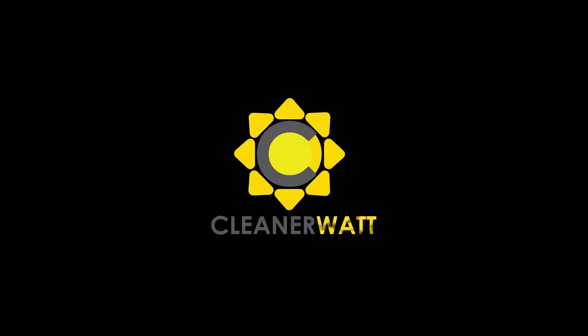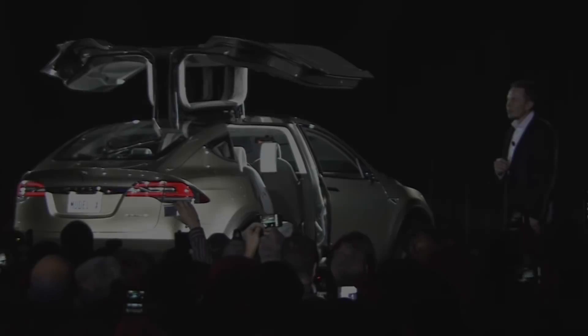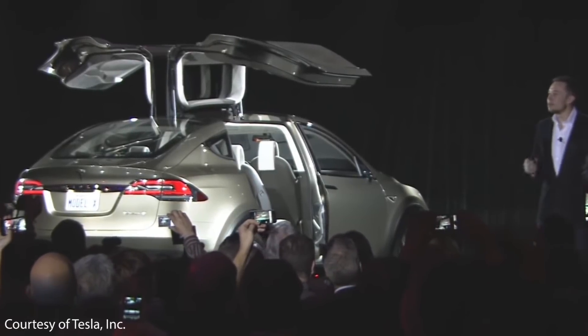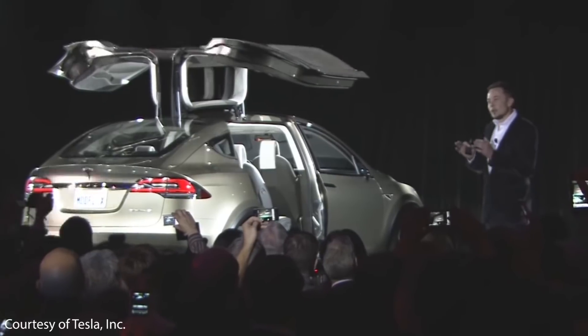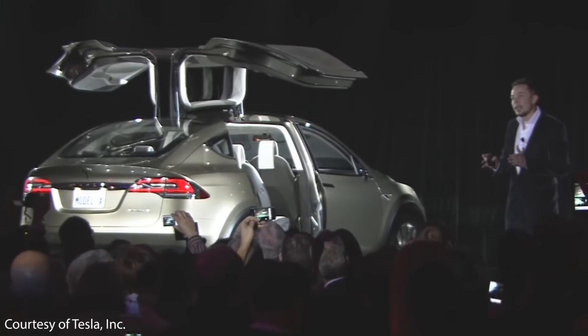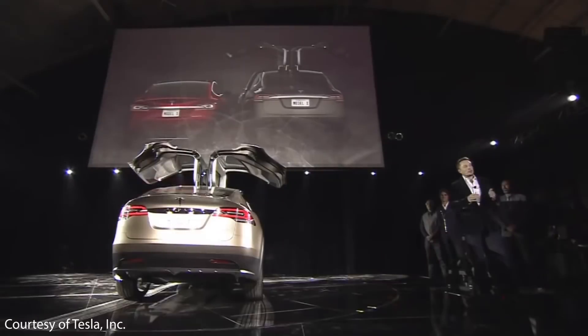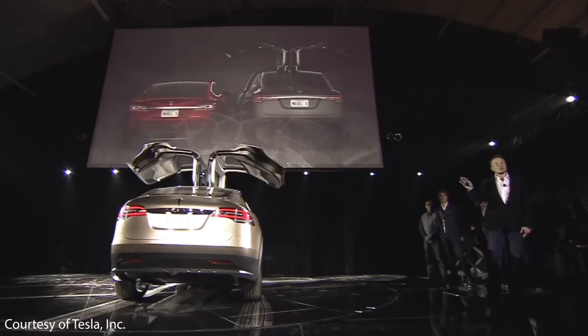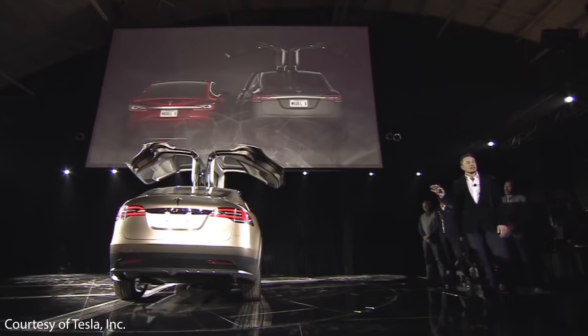I'm Jonathan and welcome to CleanerWatt. On February 9th, 2012 at the Tesla Design Studio, the first Model X prototype was revealed. This vehicle immediately caught a lot of attention, much due to its iconic Falcon wing doors, which actually caused Tesla a lot of production problems and led to production delays, which we'll talk about later.